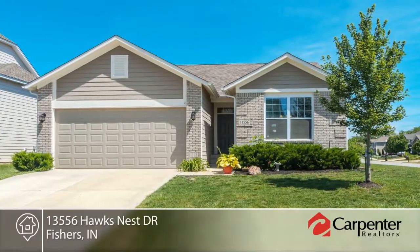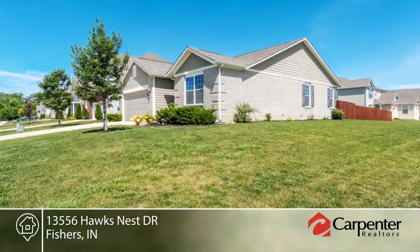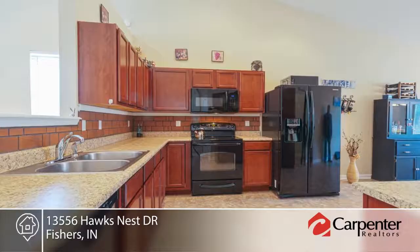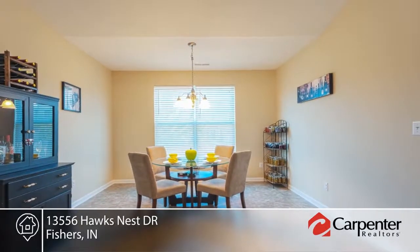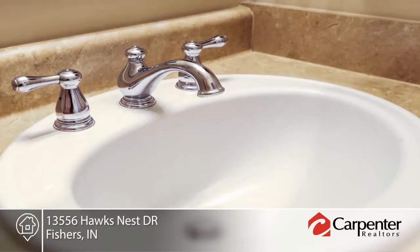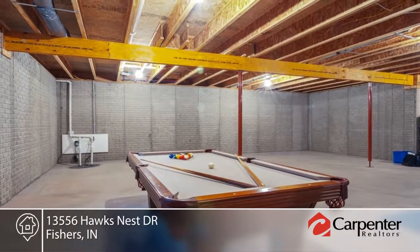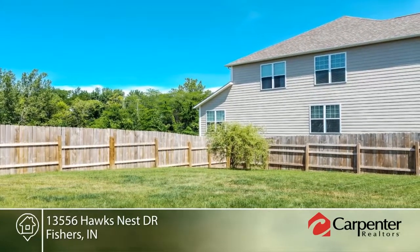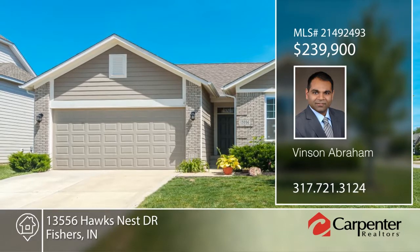You don't want to miss this wonderful brick ranch on a large corner lot. Features include vaulted ceilings, spacious eat-in kitchen with 42-inch cabinets, frieze carpet, wood laminate floors, stylish spread faucets, a fenced backyard irrigation system, plus an abundance of closet and storage space. The basement offers stamped concrete walls and is the perfect space for a home theater, rec room, bar, gym, or whatever you desire. Seated in a desirable location in Fishers, this home will not last long. Contact Vince and Abraham to make it yours.